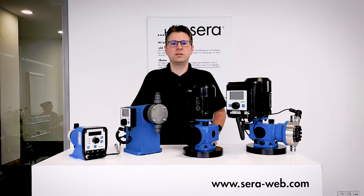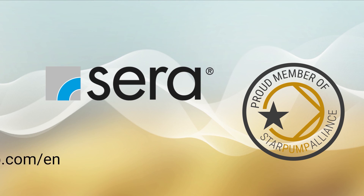For more information please visit our website zera-web.com or find us on starpumpalliance.com. Thank you.